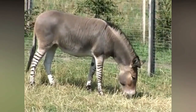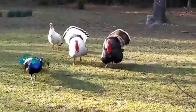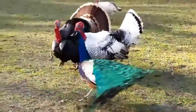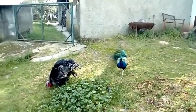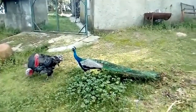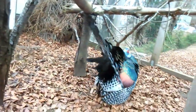Although turkeys and peacocks have a unique appearance, they are completely different species and don't share enough chromosomal similarities for reproduction to be possible. Even if you hear someone say they've seen a turkey-peacock hybrid, that's simply not true. However, certain birds appear to be a hybrid product of a turkey and a peacock, which is why this common myth continues to persist.